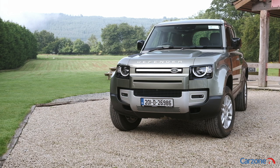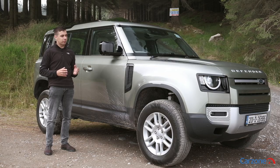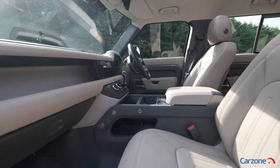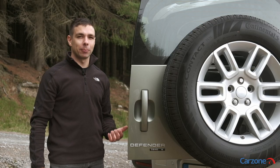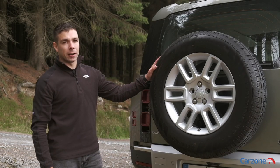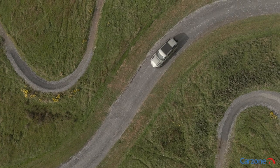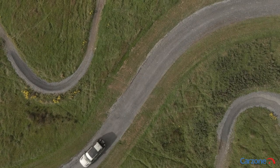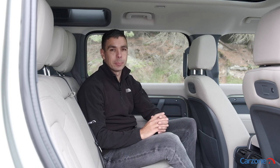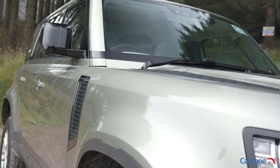The new Defender features various styling cues as a nod to the original model that so many of us know and love. It retains the boxy silhouette of the original Defender but with subtle curves for a new modern finish. Familiar features from the original Defender include a side-hinged door at the rear with a full-size spare wheel, rugged wheel arches, and alpine light windows built into the roof. We're driving the five-door 110 model here, but Land Rover also offers a three-door 90 model as well as commercial versions for business use. But what do you think of the styling of the new Defender? Let us know in the comments section of this video.